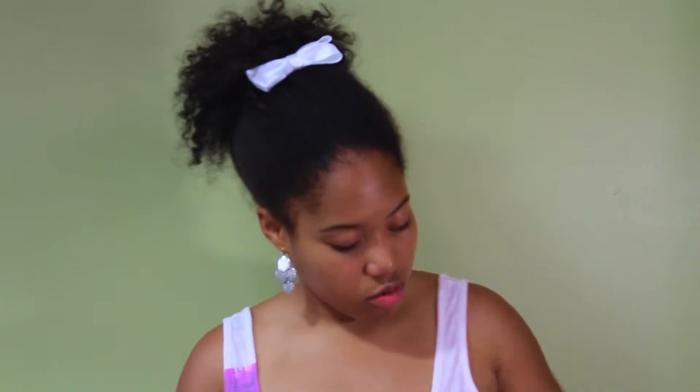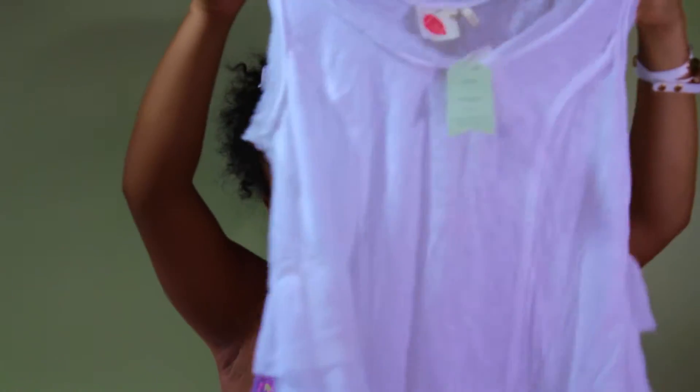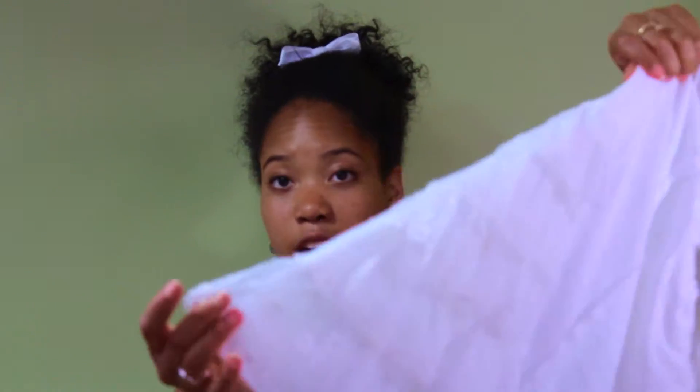I only got one thing from Anthropologie because they're a little on the expensive side, but they have a sales rack and that's where I spend most of my time. I got this shirt which is a white color and kind of see-through. On the sides it has these little frilly things, and every other one has a lace kind of pattern on it. I think that's really cute.